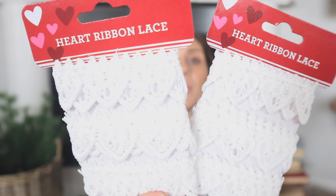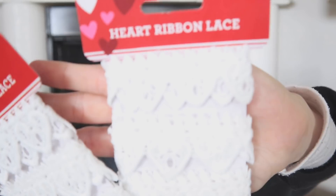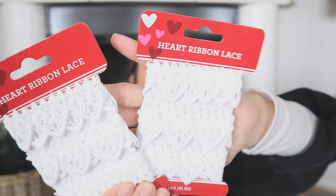I found some ribbons — I got two of them. Very pretty, love the lace and the hearts. These are the only ribbons I've found at Dollar Tree for Valentine's Day. I don't know why — I go to several different stores — but I've been looking for ribbon and it's just not there.